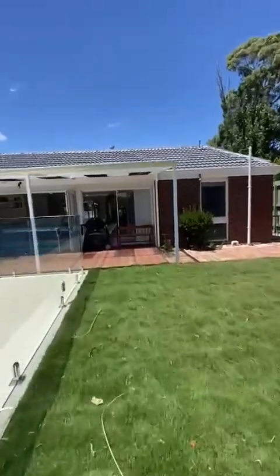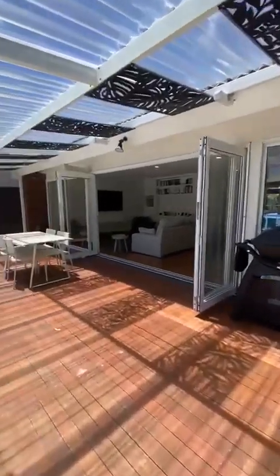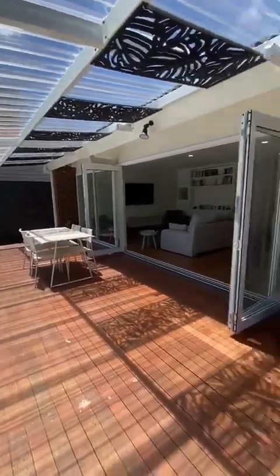Moving back through the home, I will mention this undercover patio area which would be ideal for entertaining and barbecuing.